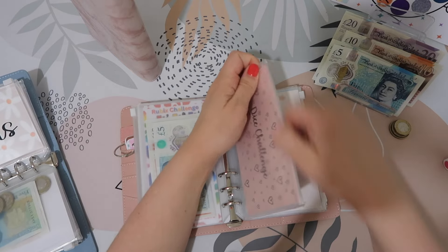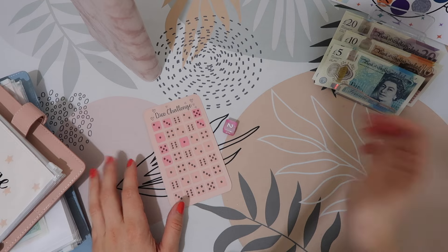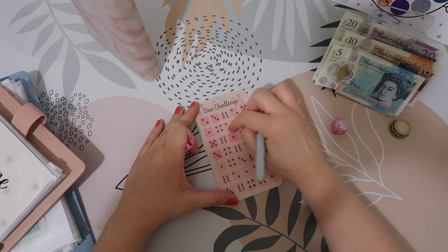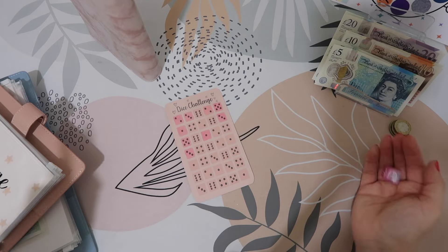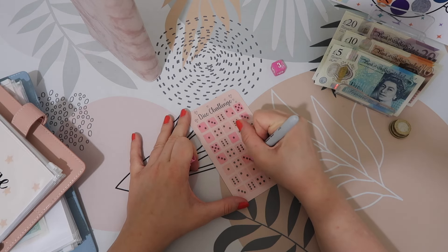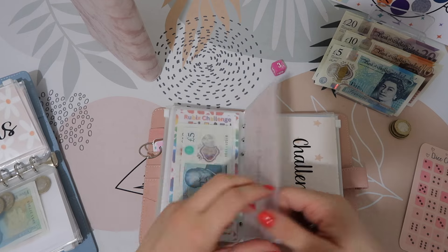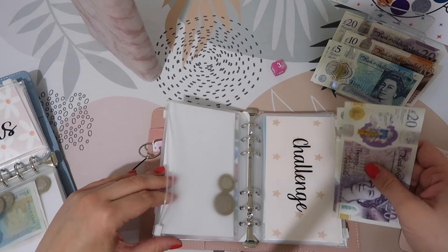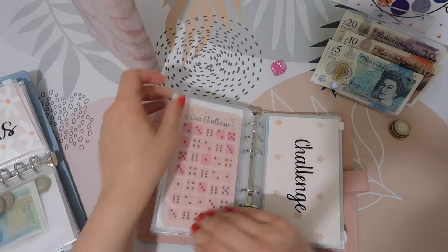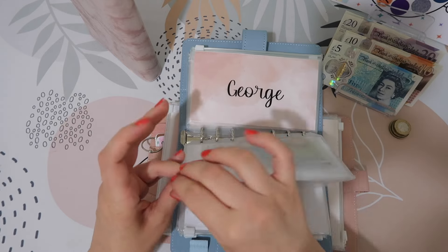Onto mine — we do the dice challenge. Two. I'm going to roll again because there's nothing I need in, so three. Okay, so we're going for five in here and five in my envelope. So there we go, that one's done. Let's go back to the binder.